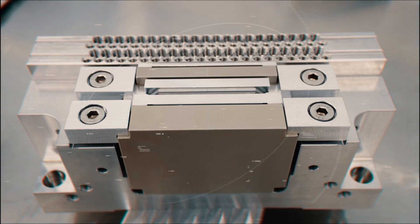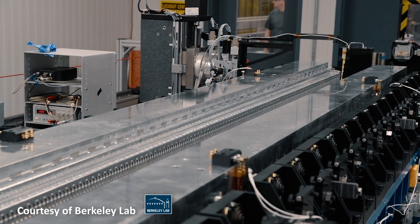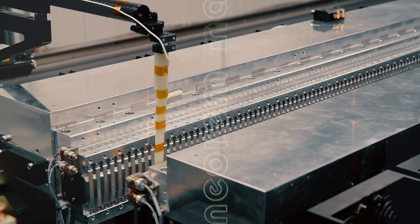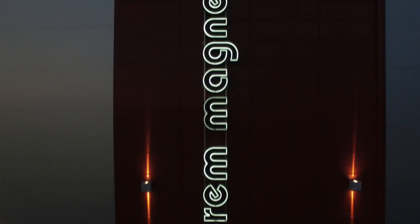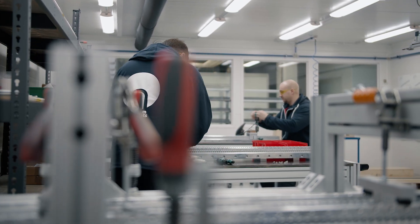As Neorem manufactures all the magnets itself, the technical know-how of magnet manufacturing processes differentiates Neorem from its competitors. Our magnets are globally licensed under the Hitachi Metal License, including direct and indirect import also to Japan.